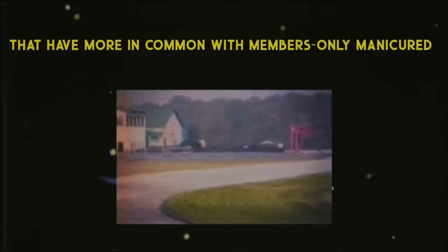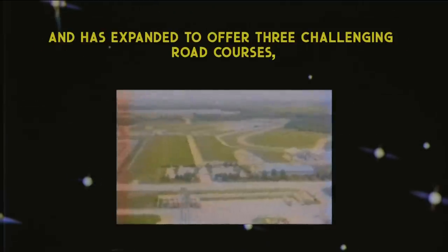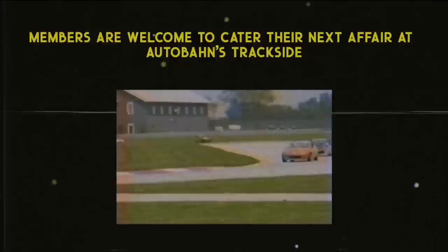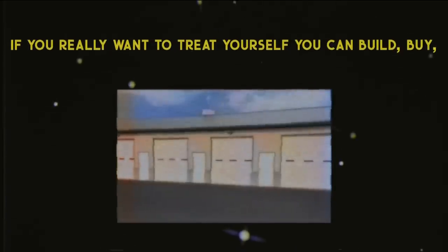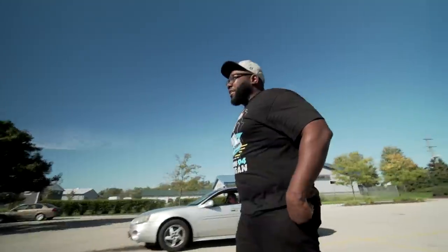The Autobahn Country Club was one of the first of a new breed of exclusive clubs that have more in common with members-only manicured golf courses than gravel-trapped oil-stained racetracks. The well-groomed 350-acre facility opened in 2004 and has expanded to offer three challenging road courses, a three-acre skid pad, karting circuit, rallycross track, and off-road trails. Members are welcome to cater events at the trackside exhibition space with a bespoke menu created by their award-winning executive chef. You can also build, buy, or lease your own personal 'garage mahal' with five-car storage and cathedral ceilings.